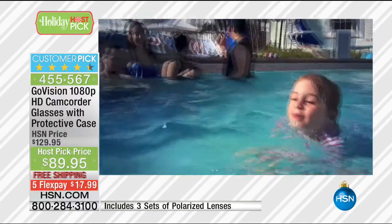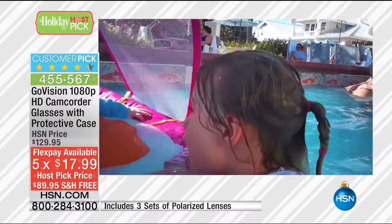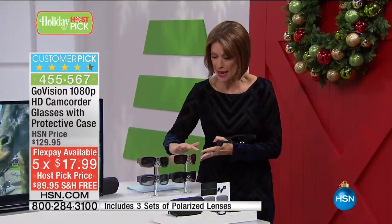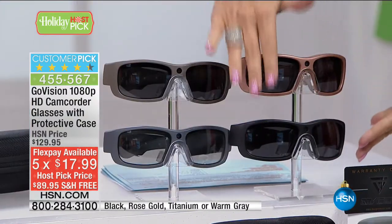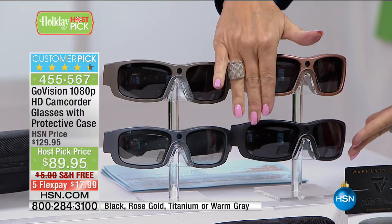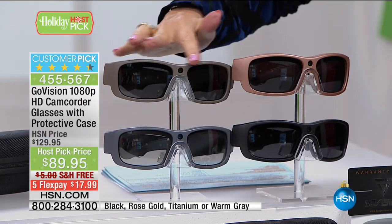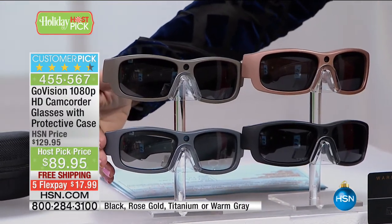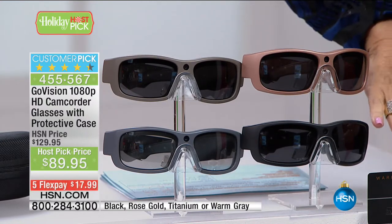And we're doing it today on five flex payments — $17.99 to get this home. You will choose if you want it in the rose gold — absolutely so beautiful, one of those really unique colors. If you want it in the classic black, it's always our top seller. But then we also have it in the warm gray, and then you have titanium if you want it in more of a charcoal color. So titanium, warm gray, rose gold, and black.